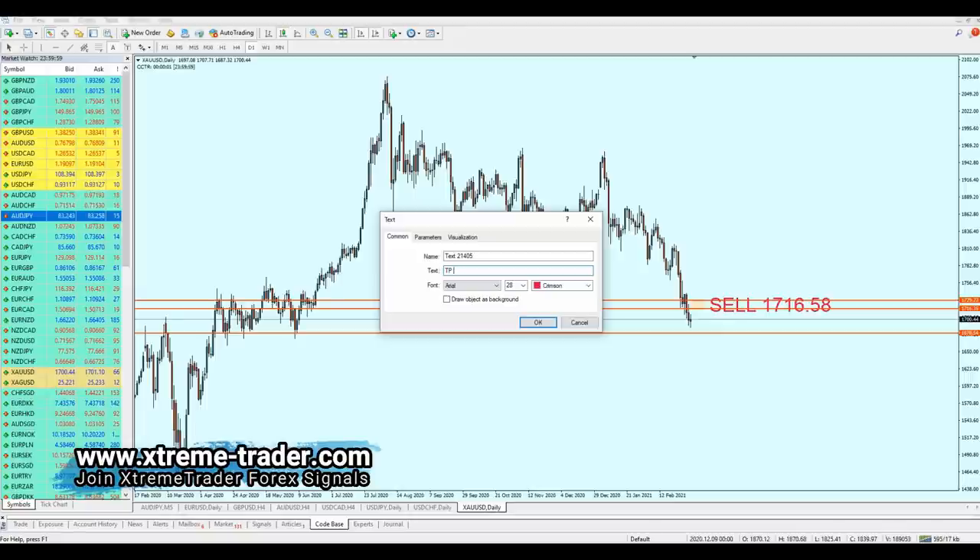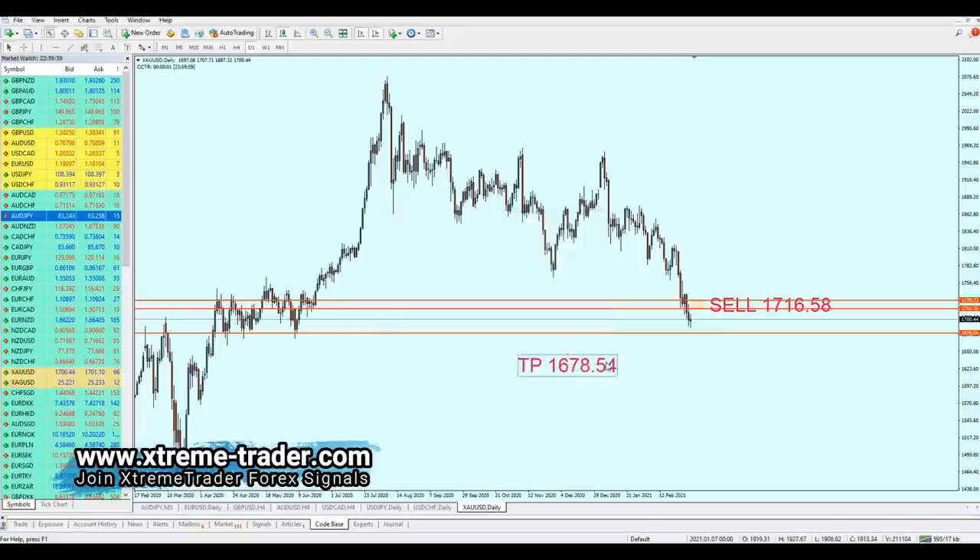The take profit level for gold is 1678.54. There go your signals for this week. Sorry if I was talking fast — I just wanted to finish this video without making it too long. I believe it's going to be a very good and profitable week for everyone. I hope this was informative, and thank you for watching.